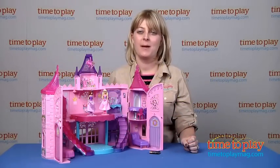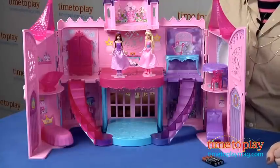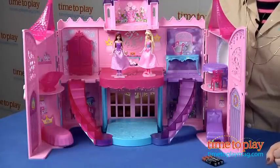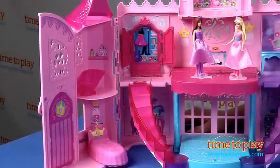Hi, I'm Laurie from time2playmag.com, here with the musical Light Up Castle from Mattel. It is based on the new Barbie DVD, Barbie the Princess and the Pop Star, which comes out this September.